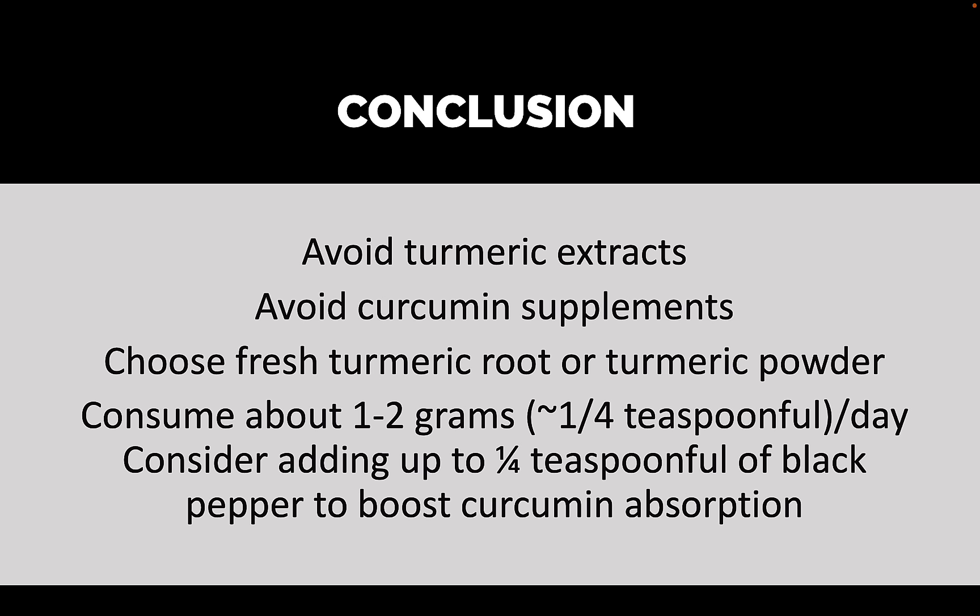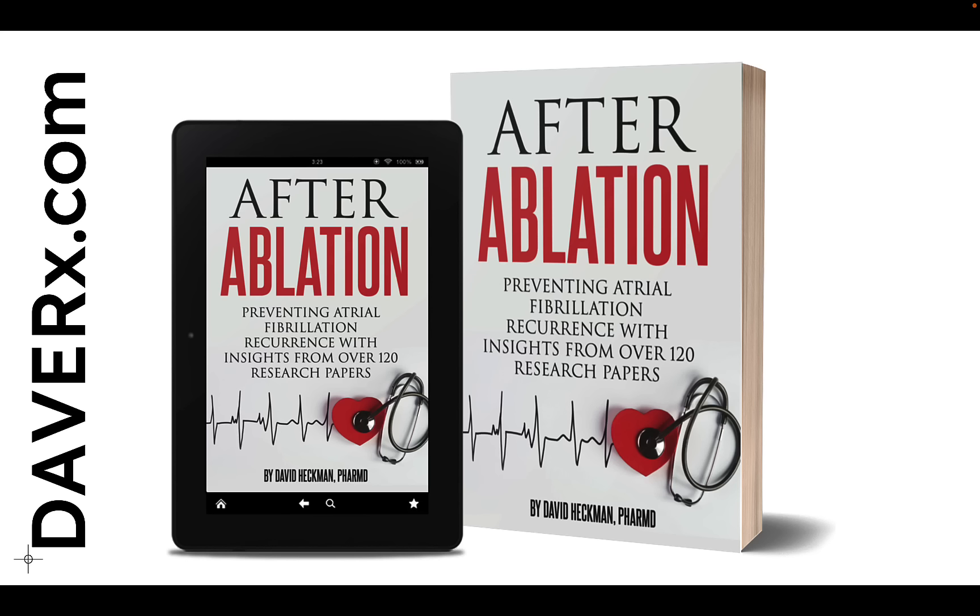If you or anyone you know has received an ablation for atrial fibrillation and you'd like to do everything you can to minimize the risk of a recurrence, please check out my book, After Ablation. It's available on Amazon and also on my website, DaveRx.com. Thank you for tuning in — see you next time.